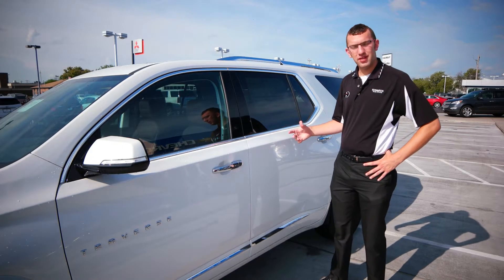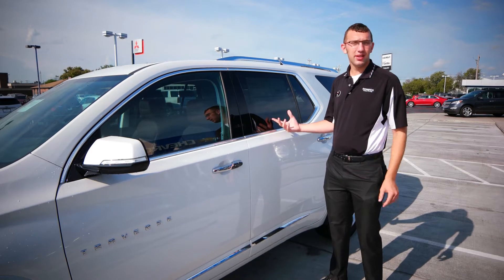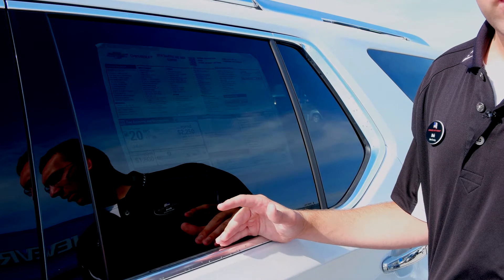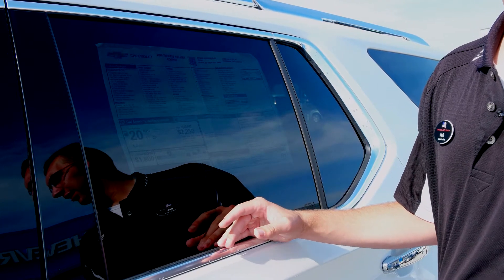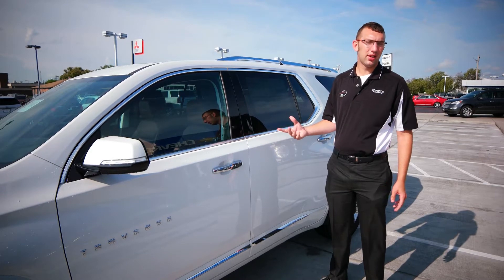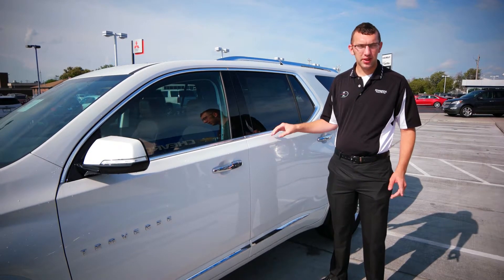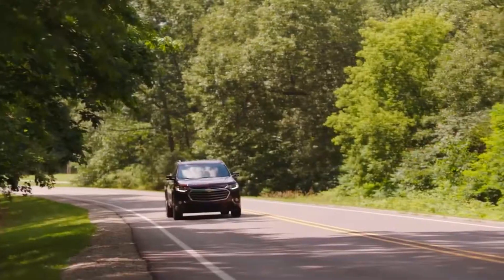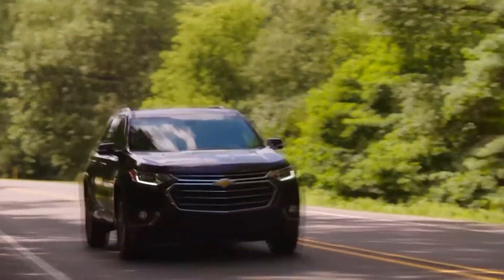On the 2018 Chevy Traverse, you get the Chevy three-year, 36,000-mile bumper-to-bumper warranty, five-year, 60,000 on the powertrain, and you get two maintenance visits with Chevy Complete Care, as well as navigation, OnStar, and XM radio free for three months. With the new nine-speed transmission, you're going to get 17 in the city and 25 on the highway.